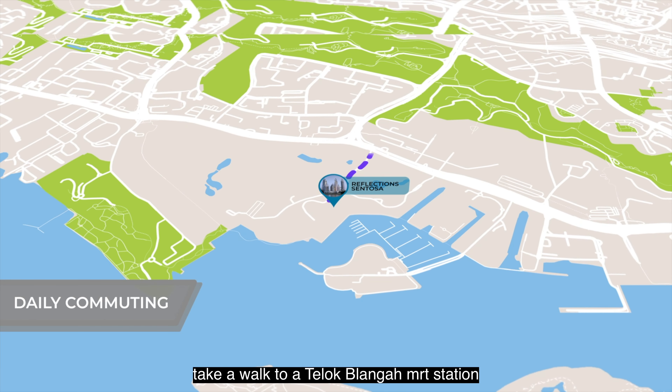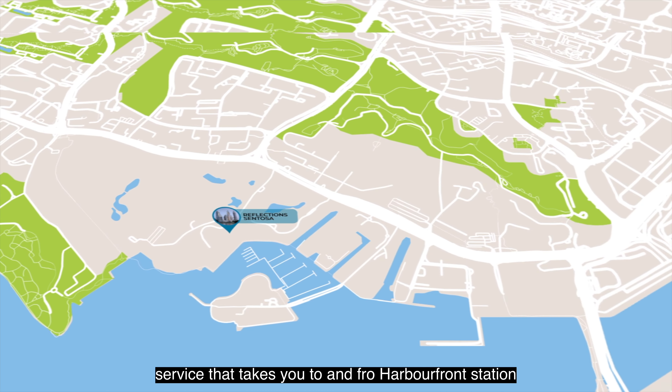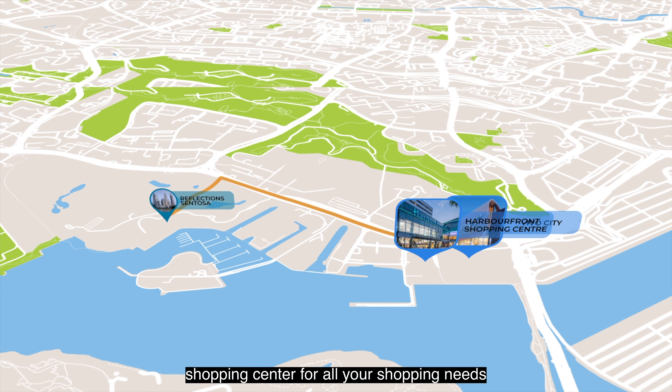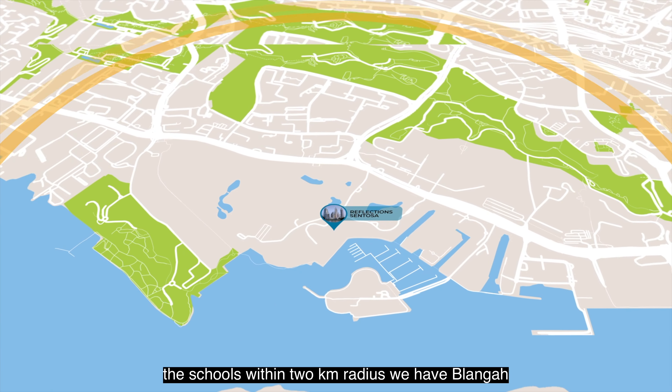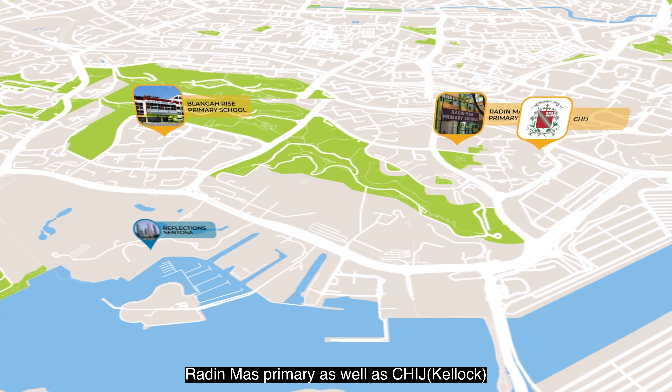For daily commuting, take a walk to Telok Blangah MRT Station. There is also a shuttle bus service that takes you to and from HarbourFront Station to reach Vivo City and HarbourFront Shopping Centre for all your shopping needs. The schools within the 2km radius include Telok Blangah Rise Primary School, Radin Mas Primary, as well as CHIJ Kellock.